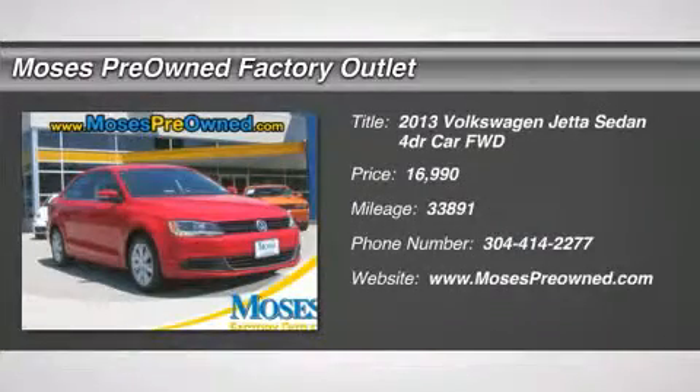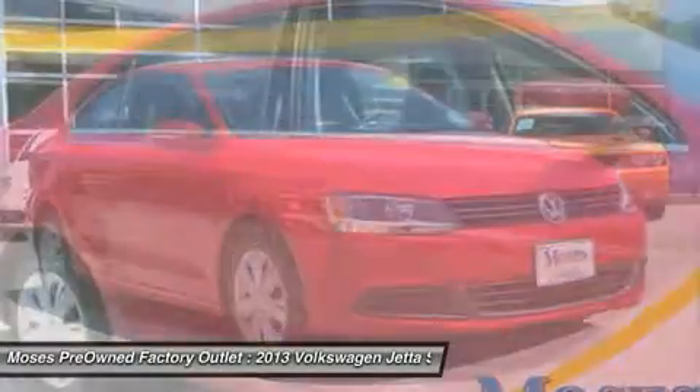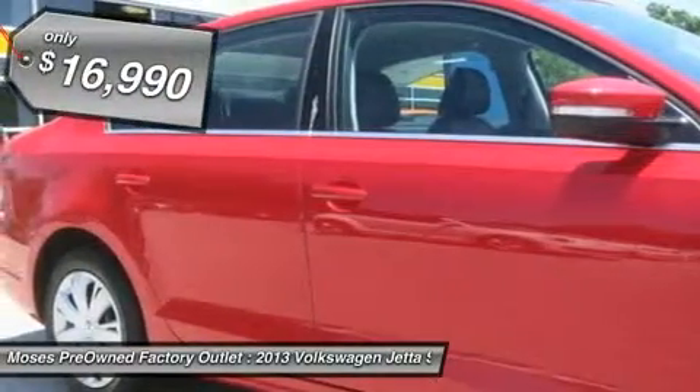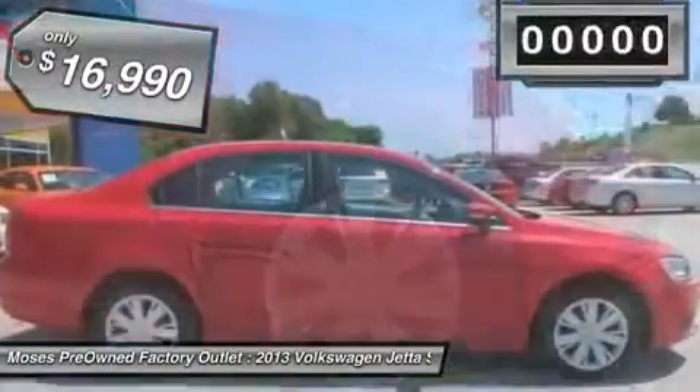You'll love this 2013 Volkswagen Jetta sedan — a car you'll want to take home. With 33,891 miles, it features automatic transmission and an exterior color of tornado red.